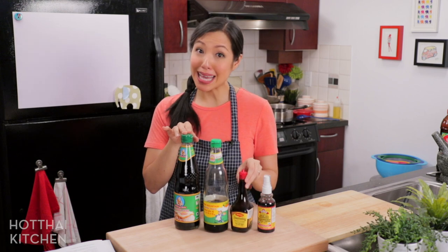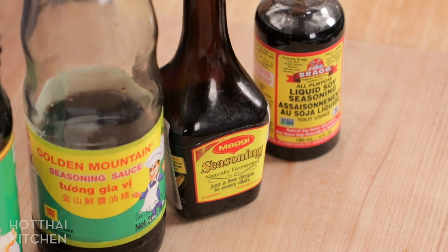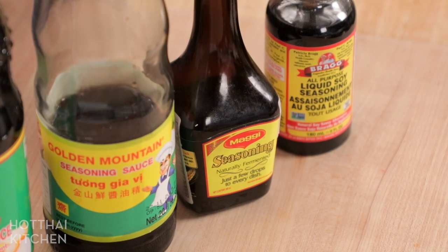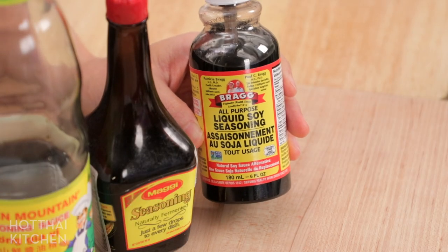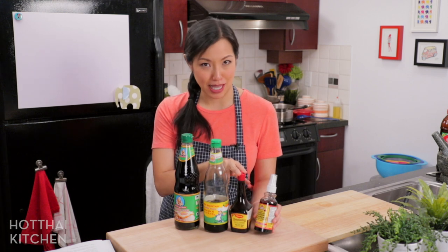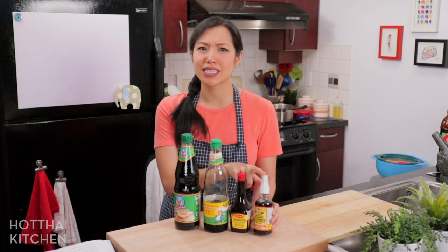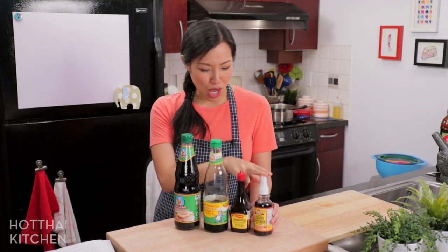A similar thing is Maggi. Maggi isn't actually of Asian origin — I think it originated in Switzerland or something. It has a similar flavor to golden mountain and I would say it's a good substitute. And then there's also liquid amino, which you might have seen. This is a gluten-free soy-based seasoning — like a gluten-free soy sauce. In my experience it tastes very much like Maggi, but Maggi is not gluten-free, so this is a good option. I love that it comes in a spray bottle because when you're trying to season eggs or rice or whatever, it's evenly distributed.